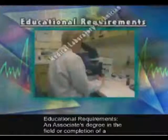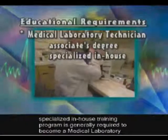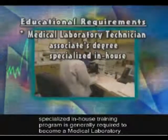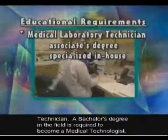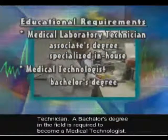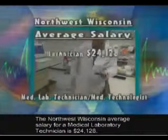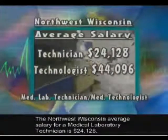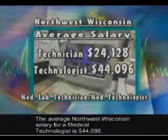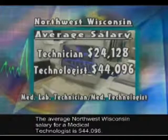Educational requirements: an associate's degree in the field or completion of a specialized in-house training program is generally required to become a medical laboratory technician. A bachelor's degree in the field is required to become a medical technologist. The Northwest Wisconsin average salary for a medical laboratory technician is $24,128, and the average Northwest Wisconsin salary for a medical technologist is $44,096.